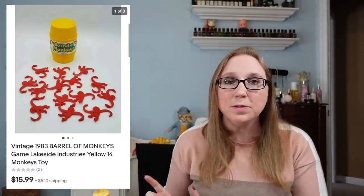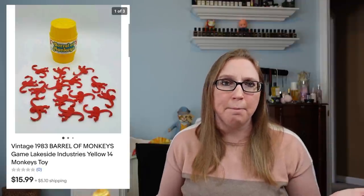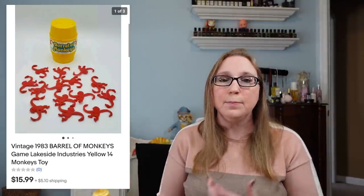This next item already sold and it sold super quick — a vintage Barrel of Monkeys game from 1983, which came in a box lot from an auction. I listed it as a buy it now for $15.99, and it sold less than five minutes after I listed it. I did list another Barrel of Monkeys game that hasn't sold yet, so I'm not sure why that one sold faster. I might start picking up Barrel of Monkeys games when I see them because that was a really quick flip.